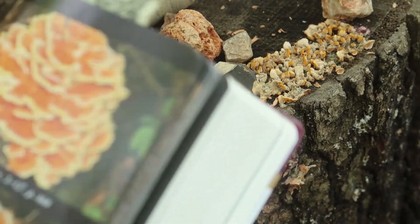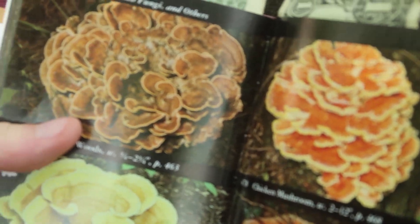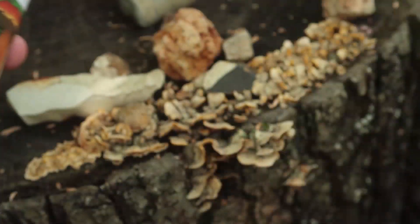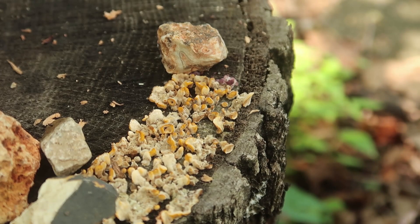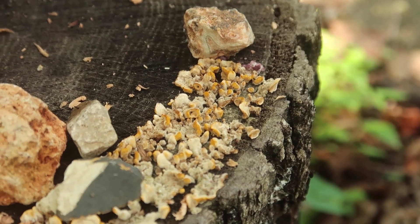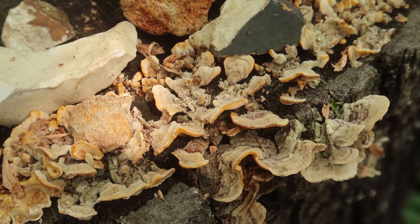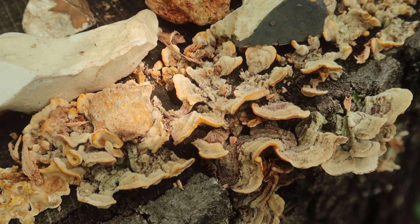Another picture showing it more progressed. They begin by shooting upwards in little nodules that reach for the sky and they seem to fan out into much wider little mushrooms.